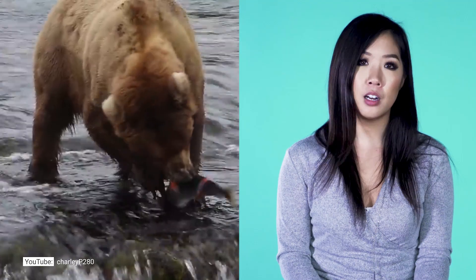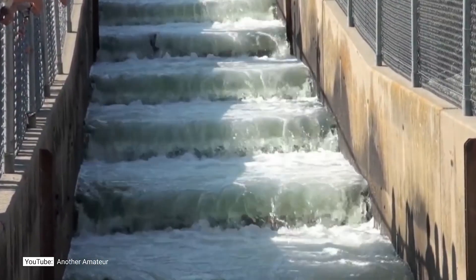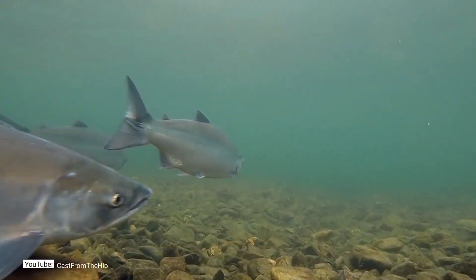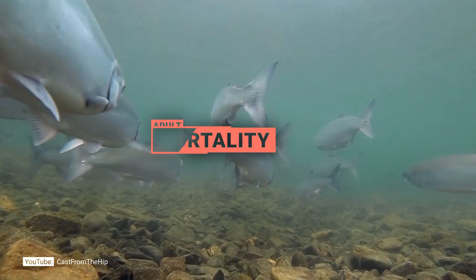Additionally, there are physical obstacles the sockeye salmon has to get through — things like fish ladders, dams, and waterfalls. She also needs cooler water temperatures under 18 degrees Celsius to make sure she doesn't get overly exhausted during migration back.